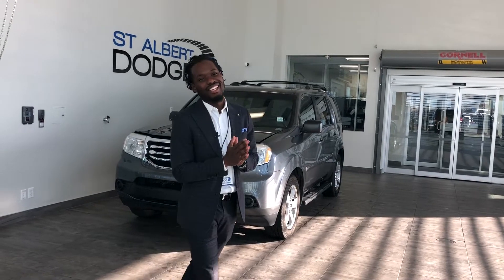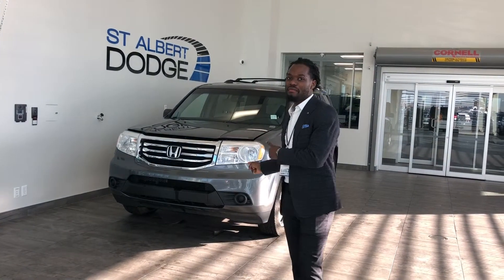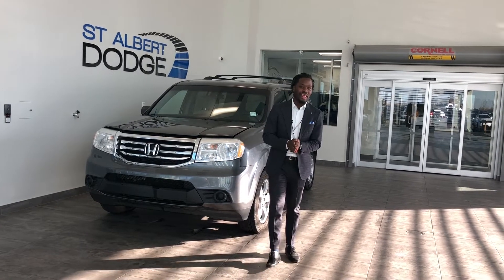Hey, what's going on guys? Ralph Joseph here at St. Albert Dodge. What I got just behind me here is this 2012 Honda Pilot XLX.